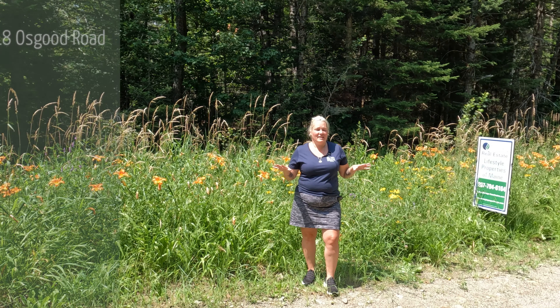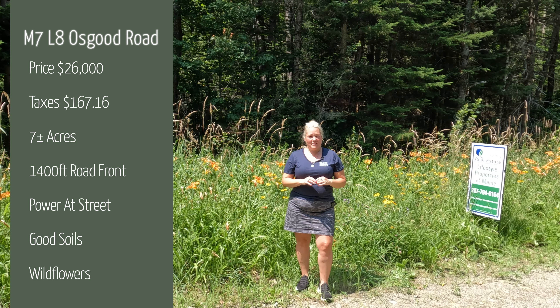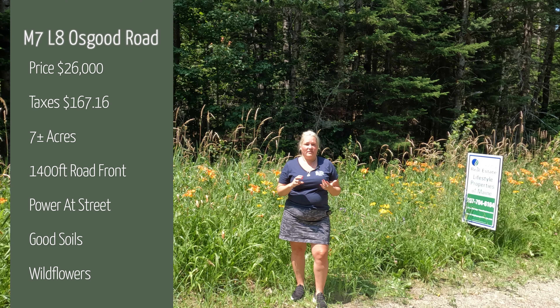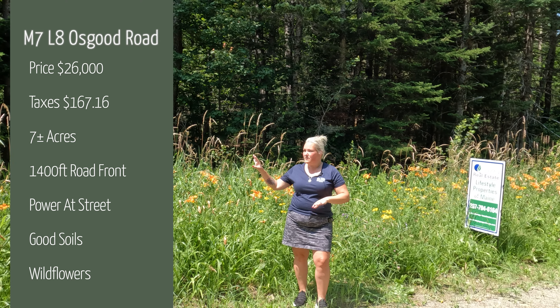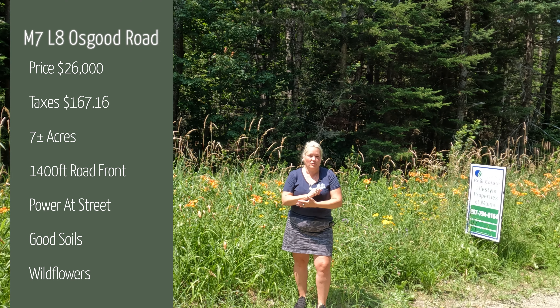Just to recap: this property sits on approximately seven acres. The yearly taxes are $167 a year. There is power here at the road and you have 1,400 feet of road frontage. There is currently no well or septic, except for the stone well that was over there on the property, and I'm not sure if that would be usable in any way or not.